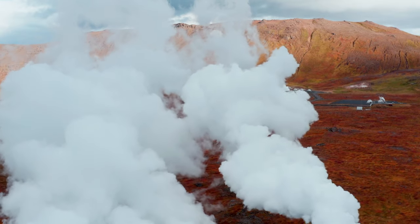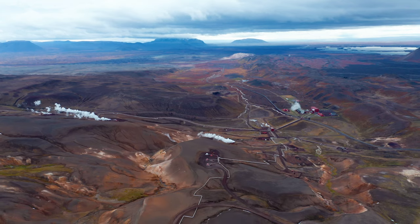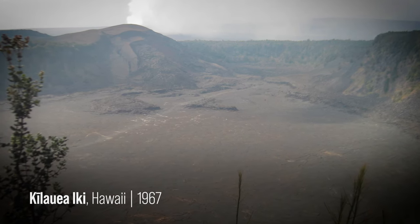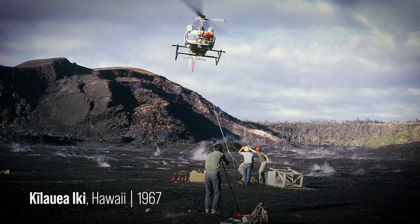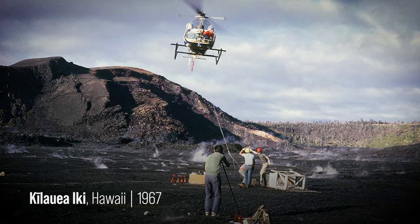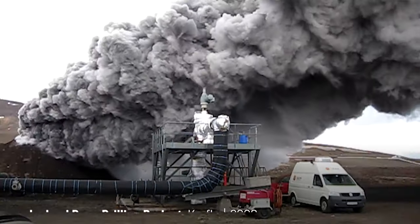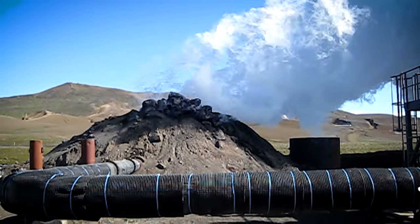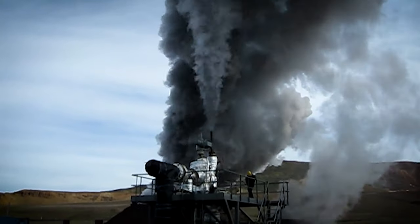There's nowhere else on the planet. Krafla Magma Testbed has the potential to be for the geosciences what the Large Hadron Collider has been for particle physicists. Back in the 60s, 70s and early 80s there was a project to drill into lava lakes in Hawaii, and that's as close as we could imagine getting to an actual magma chamber. I was the project manager for the Iceland Deep Drilling Project in the year 2009 when we drilled into magma at 2100 meter depth.